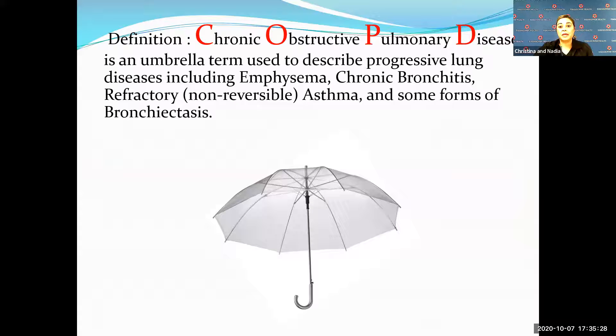COPD is an umbrella term used to describe a progressive lung disease. The conditions under this disease process include emphysema, bronchitis, asthma that is reoccurring, and bronchiectasis.